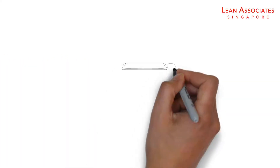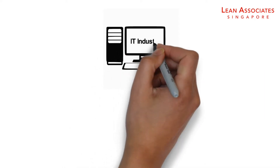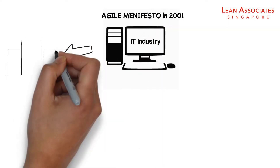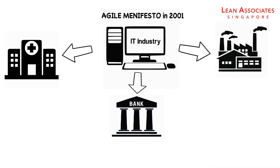Scrum is a framework to help small, close-knit teams develop complex products and processes. Popularized after the Agile Manifesto in 2001, Scrum is now used in industries ranging from healthcare to banking and manufacturing.